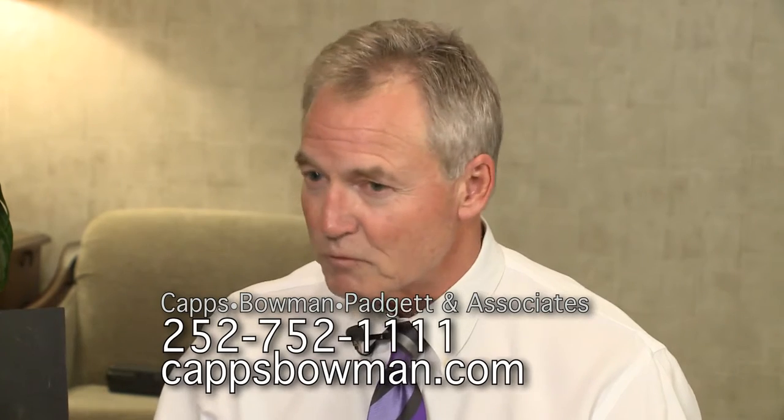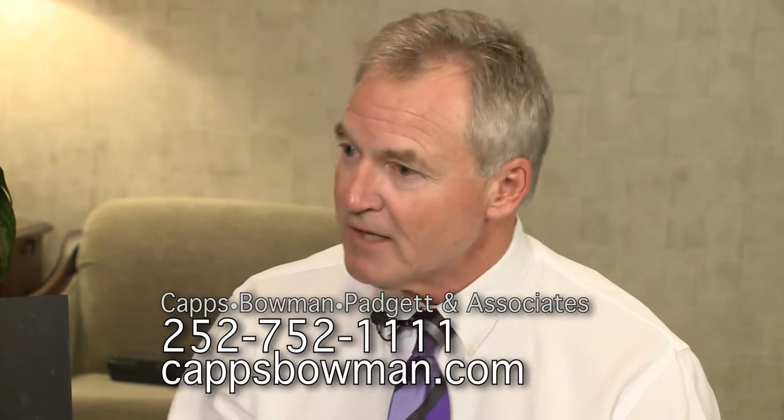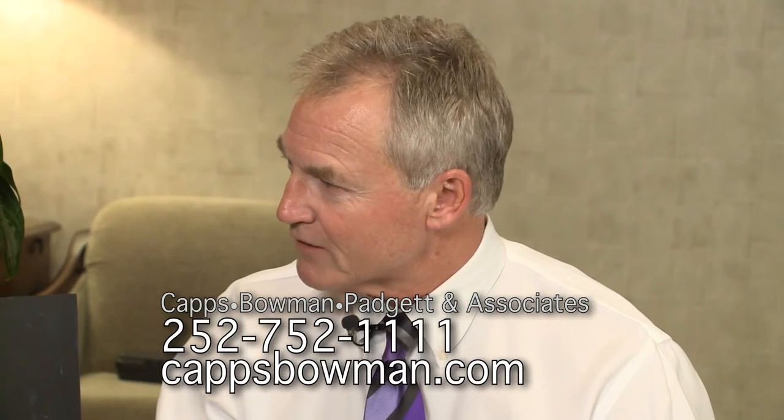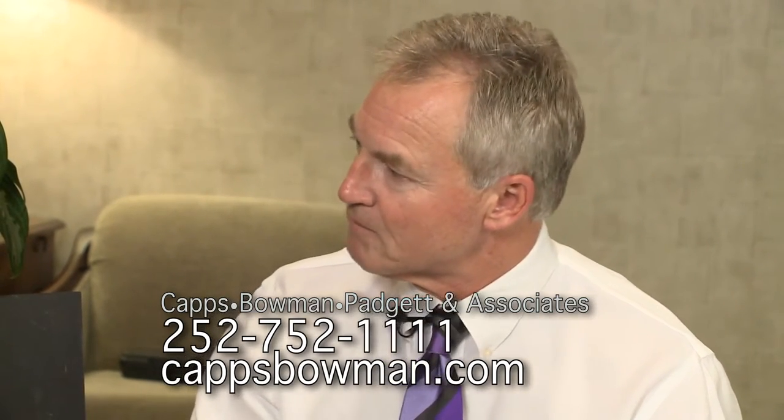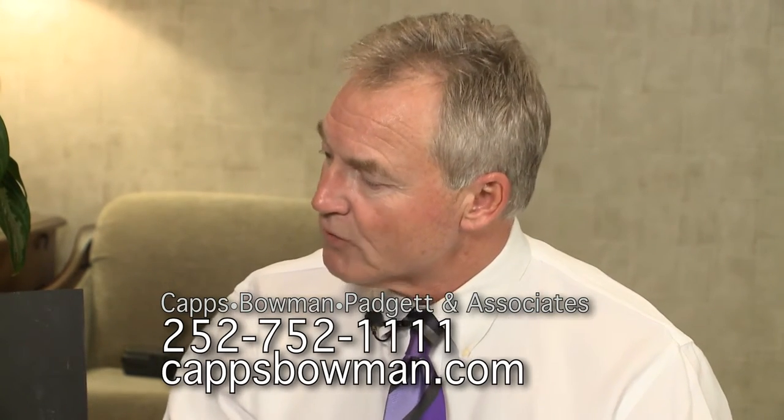A lot of people go to the dentist thinking they're going to get their teeth fixed — that's what we do, we look at teeth. But what holds teeth in are our gums, bone, and the supporting structures. And gums are as important as anything else in the mouth. We don't want periodontal disease, so we treat that. And we treat recession — that's where the gum pulls away from the tooth. We have to have that good attached tissue around our teeth in order for the bone and tooth to be protected from bacteria.